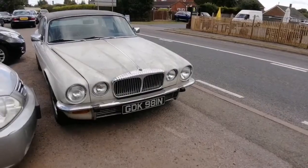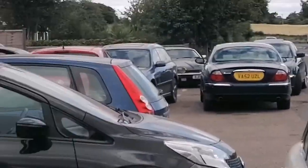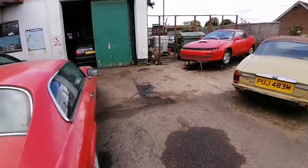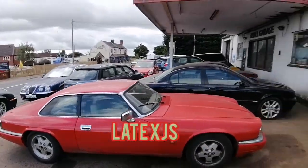A few more down the bottom here. Green grooves, XJS down there, S-Type. Long average. Here we are — Vanderplas. All these old Jags here.